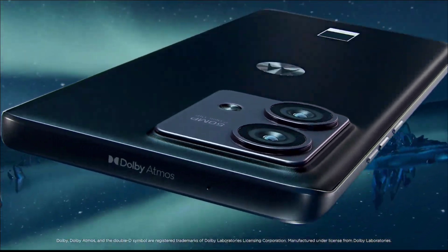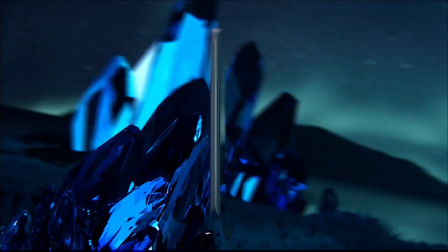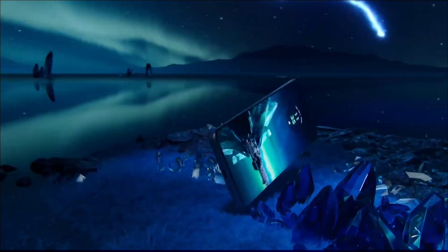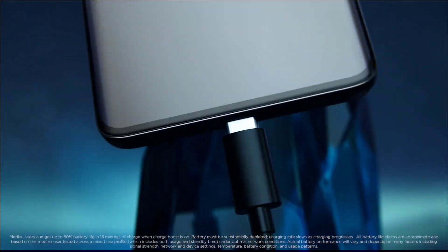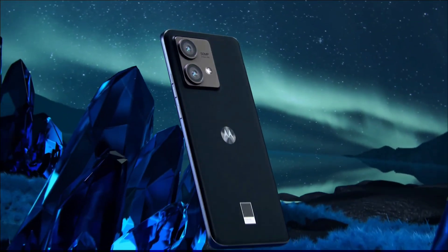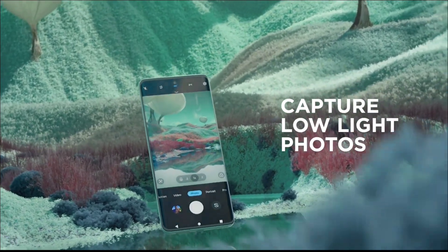The phone features a 50MP 1/1.5-inch main sensor that performs great in daylight, though low-light shots do not match up to what flagship phones can produce. The only real issues are false input problems on the curved screen when holding the device, and the promise of just two years of OS updates is not ideal.